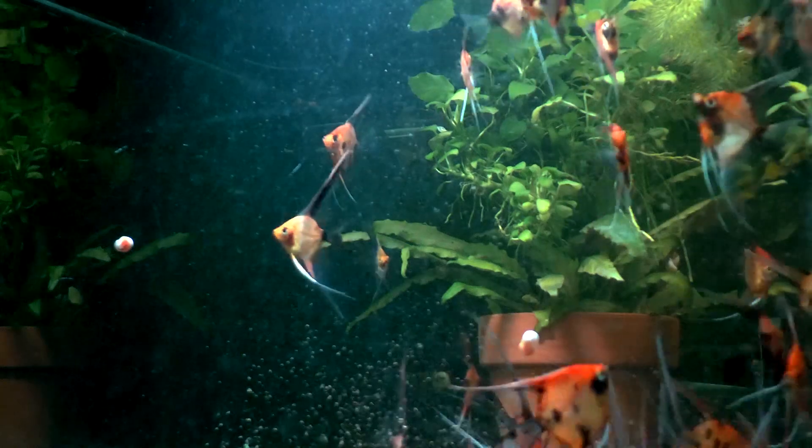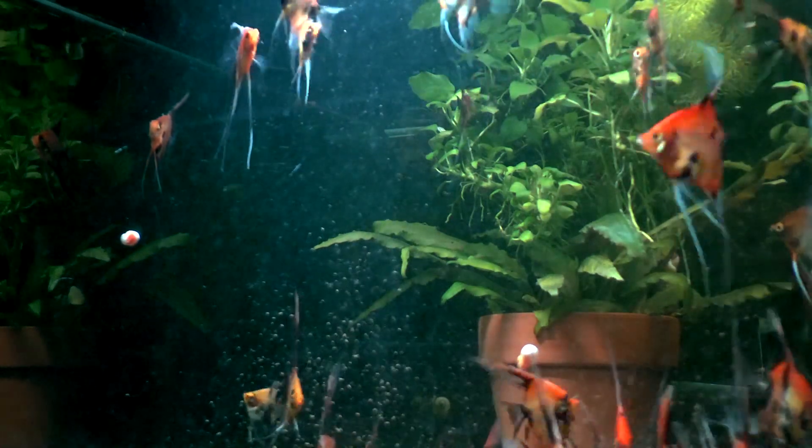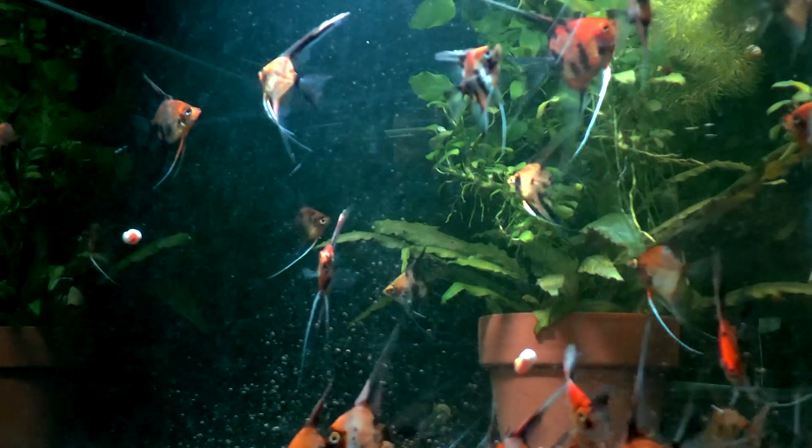They'll get a color flake too now and then. We'll even give them some frozen brine shrimp. But I'd say 90% of their diet is a manufactured food, a dry food of some sort. This is what we recommend. Hope this helps. Good luck with your fish.